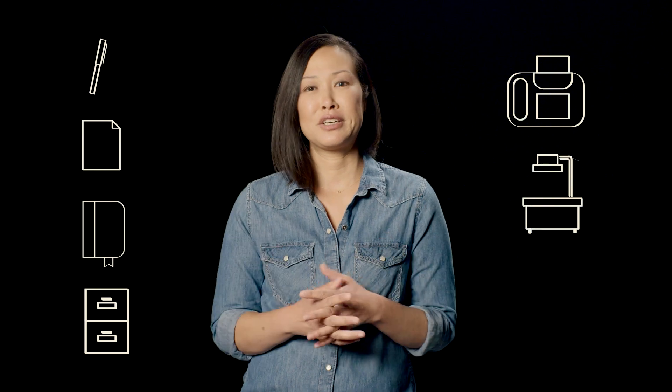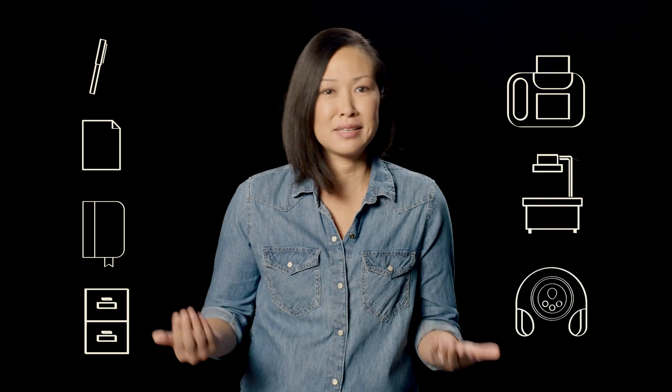Hybrid work life means that your entire office is now in your laptop. Your laptop replaces your pens, papers, day planner, filing cabinet, fax machine, overhead projector, and disc men, if you're a 90s kid like me.